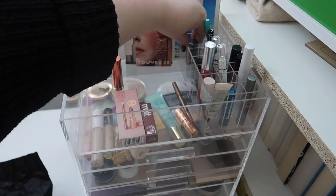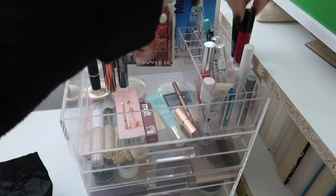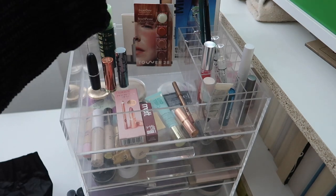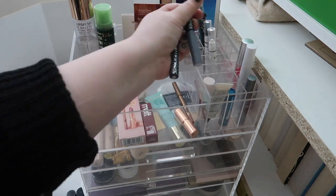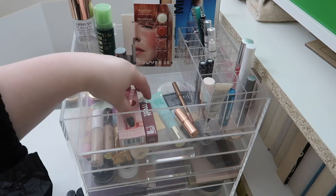Let's move out these bullet lipsticks from Urban Decay, ColourPop, and MAC. Honestly, I don't think I need to get any more lipsticks because I have plenty in here, so I'm gonna move all those back into my collection. Let's move the eyeliners back a bit too and get the lip gloss situated.